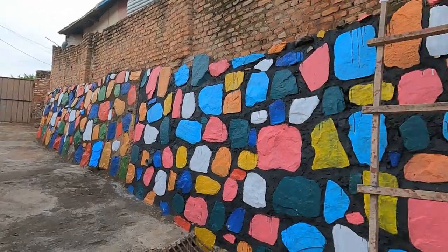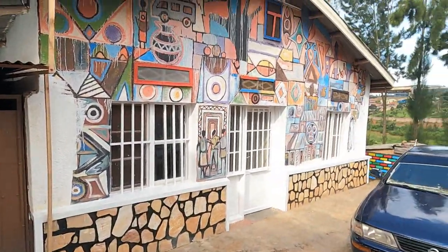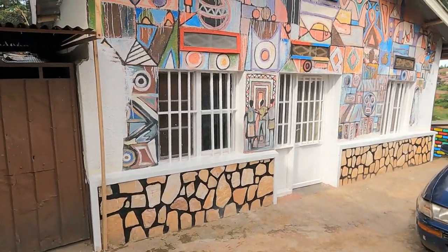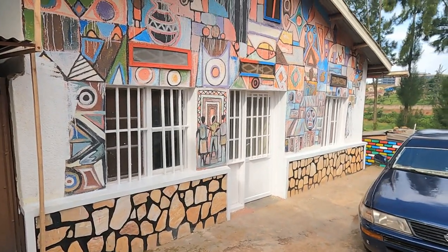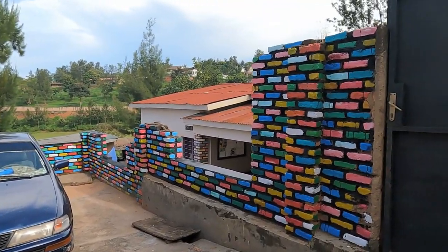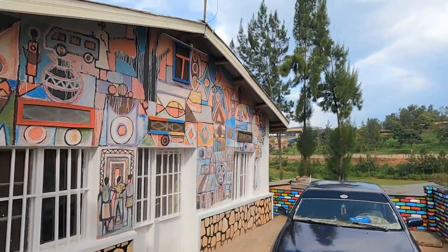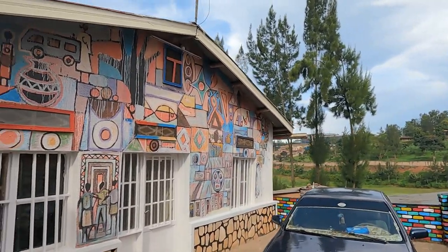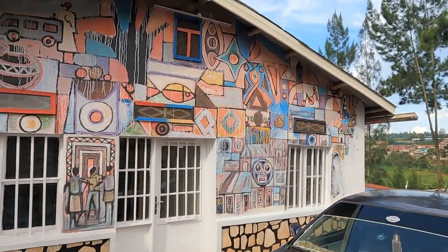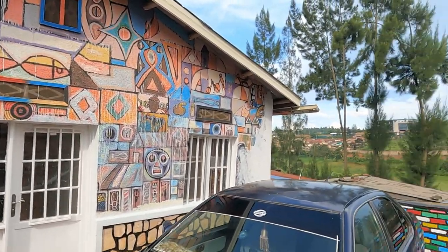This is the entrance to the Airbnb. They are still looking to finish the living room, but the room itself is already finished. The murals here were done as a collaboration between different artists working together. The view from up here is much better as well.